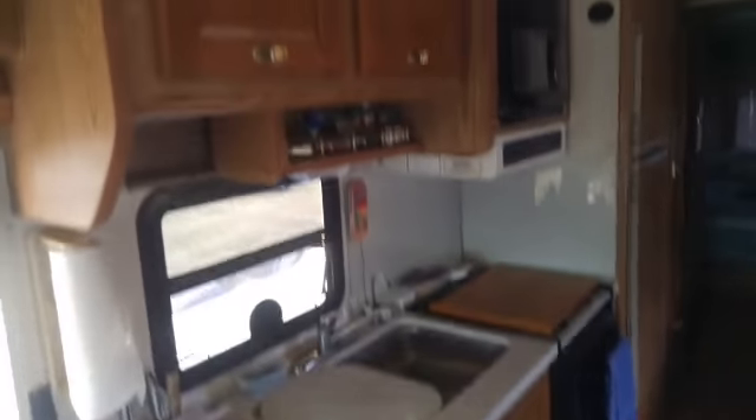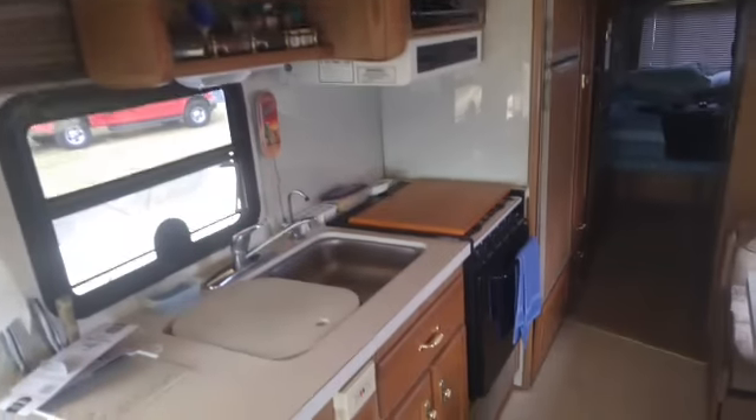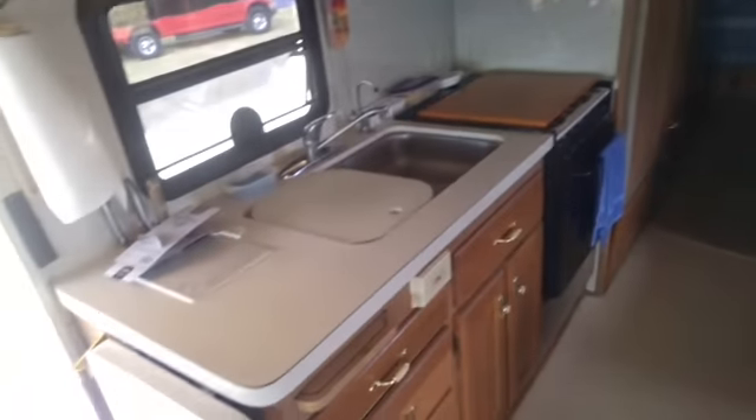Here's the kitchen setup. We've got a full microwave, range, cooktop, and so forth. Very nice setup.